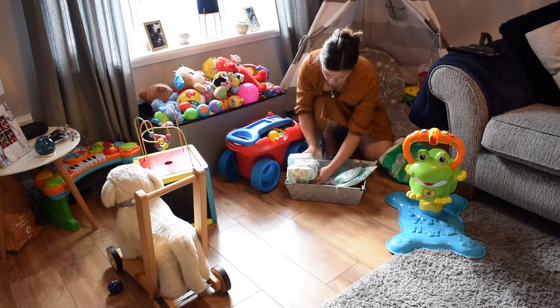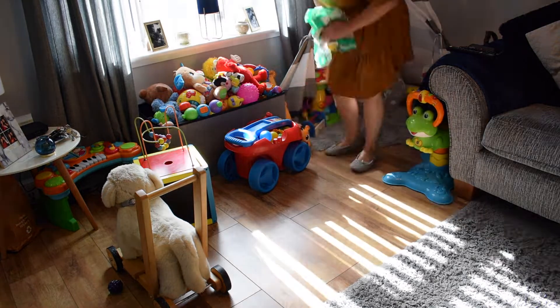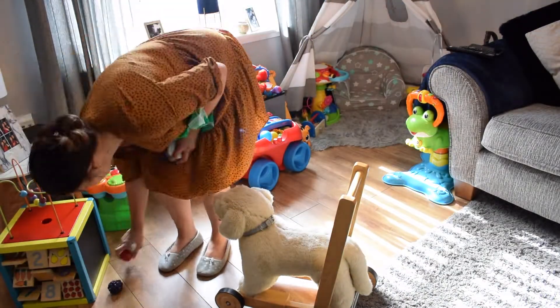I'm just filling up our little nappy caddy here with the wipes. It's just so handy to have one in the living room, in case we've taken it upstairs to get his bum changed.